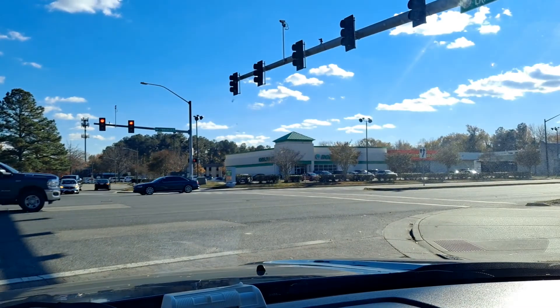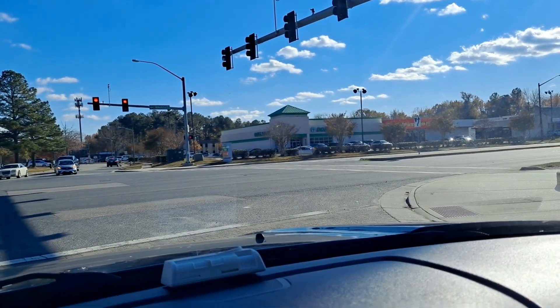Hi everyone, welcome back to my channel. I'm in traffic on my way to my third Dollar Tree this week. It's really bright out so I've got my sunglasses on. I'm going to check it out — it's been a bit since I've been in there. This one's pretty big and they've had some things that I haven't seen in other places. I'm hoping I find my snowflake plates and maybe a few other treasures.